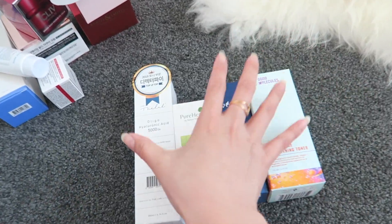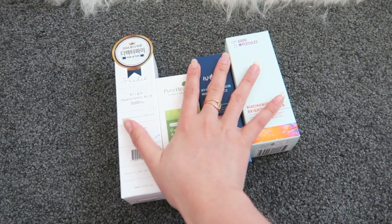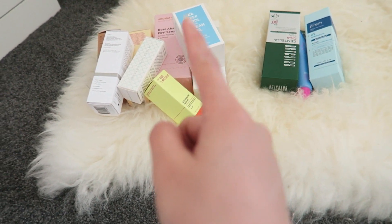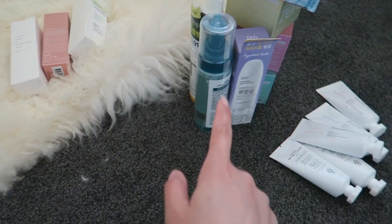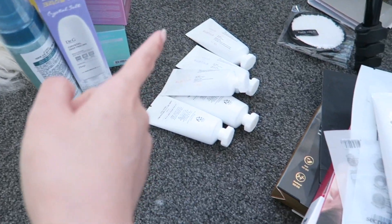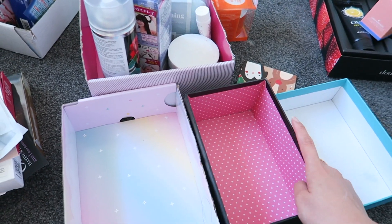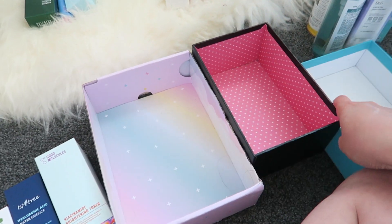So I have four toner, essence, and ampoule products here, then my cream, facial oil, serum, sun cream, mist, cleansing oil, cleansing balm, hand cream, sheet mask, eye mask, and hair stuff. I have three boxes so I'm going to try and categorize everything by what I have here.